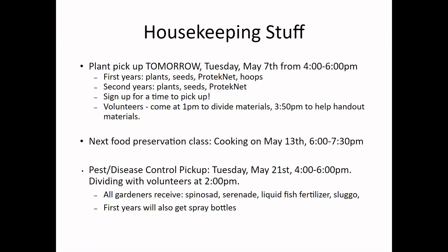At the May 21st pickup, you'll be receiving Spinosad, which is an organic pest control spray; Farinade, which is an organic disease control spray; and liquid fish fertilizer, which is a great fast-release fertilizer to give your plants an extra boost throughout the growing season. Sluggo is a granule that helps deter slugs when sprinkled around plants. First-year gardeners will also get spray bottles.